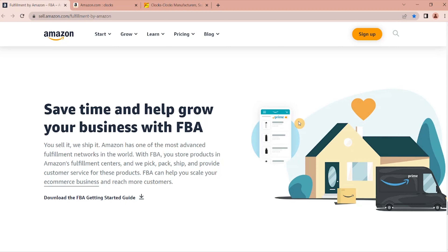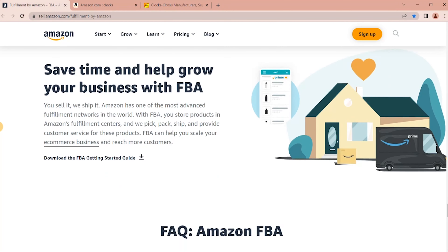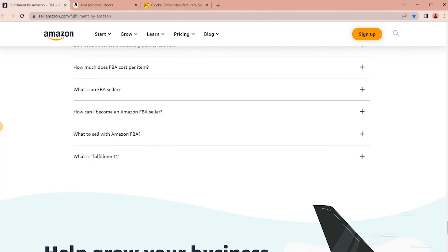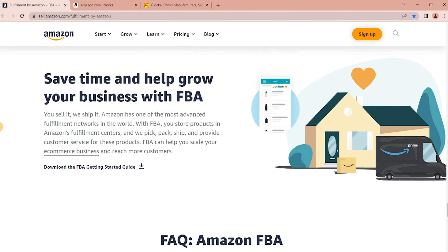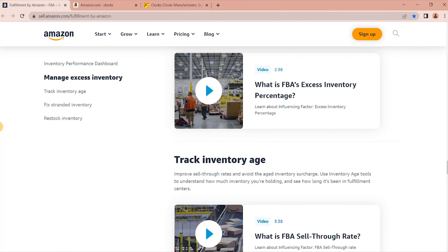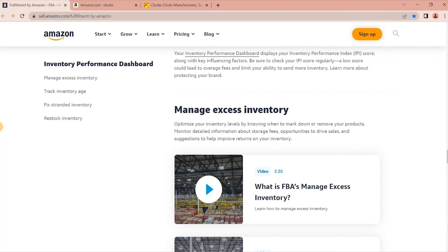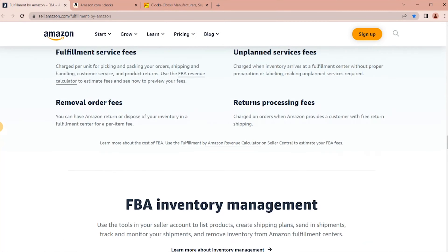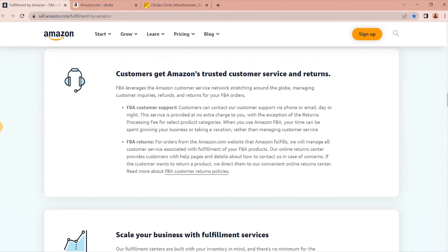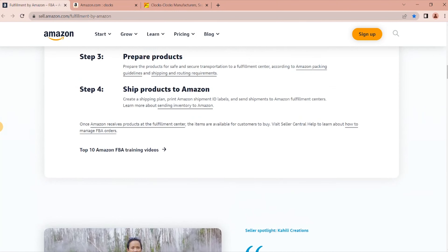The key to how much money you need to start your Amazon business really depends on what product you find and want to sell, your product research, and how much that product costs you from your manufacturer. The main thing you want to do is focus your product research on finding inexpensive products to purchase from a manufacturer.